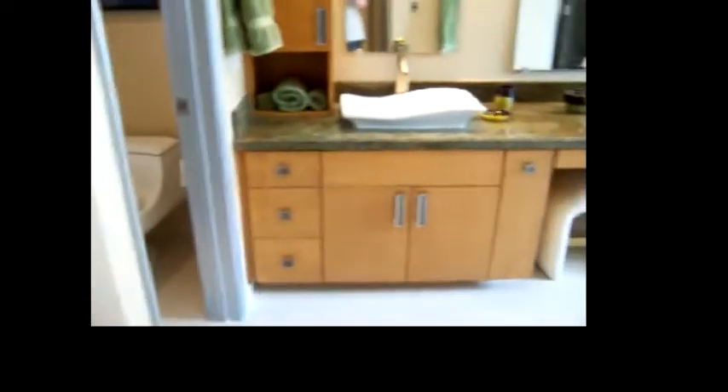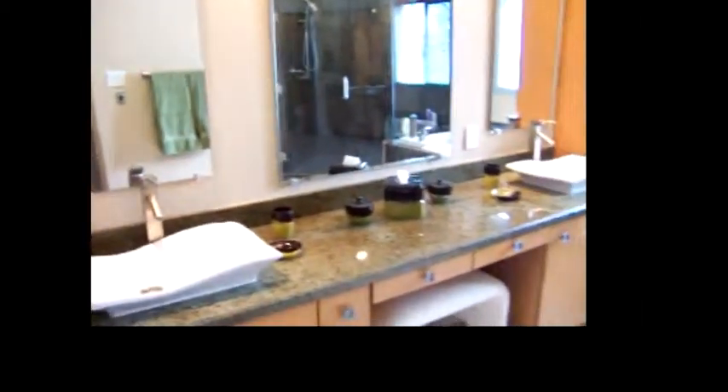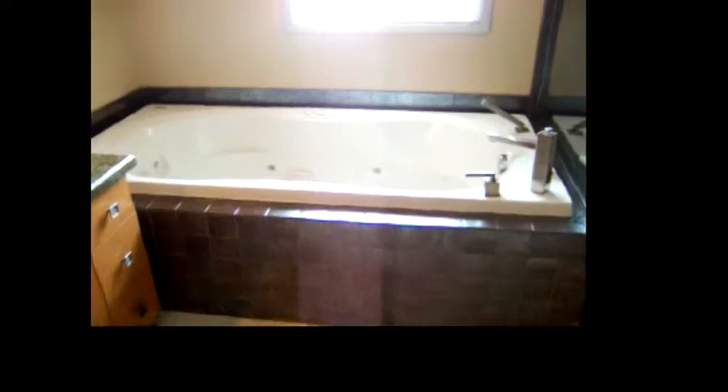Looking straight across, there's more storage. The left side is for hanging clothes with plenty of room, and this side has shelves for a linen closet. Coming out, the bathroom area has a door, double sinks with granite countertops, a jacuzzi bathtub, and a steam shower.